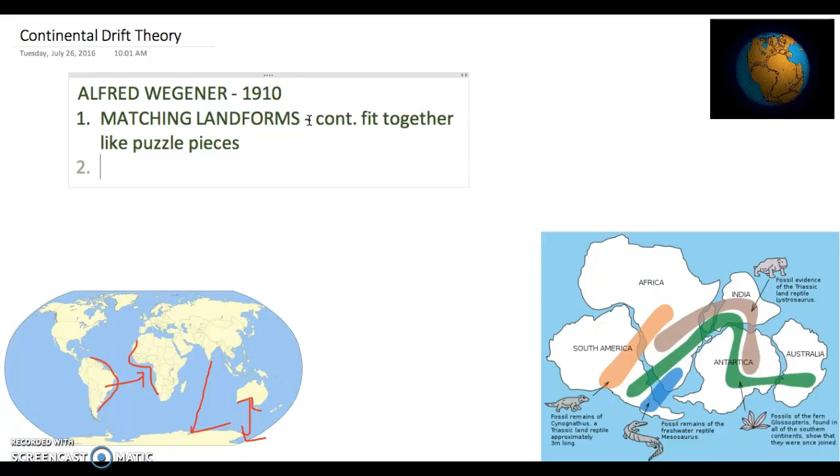Other evidence had to do with fossils. He looked at dinosaur fossils 300 million years ago, long before humans were even here. He theorized that during this dinosaur time, all the continents were once together in a large supercontinent called Pangea, and he looked at different fossil evidence.